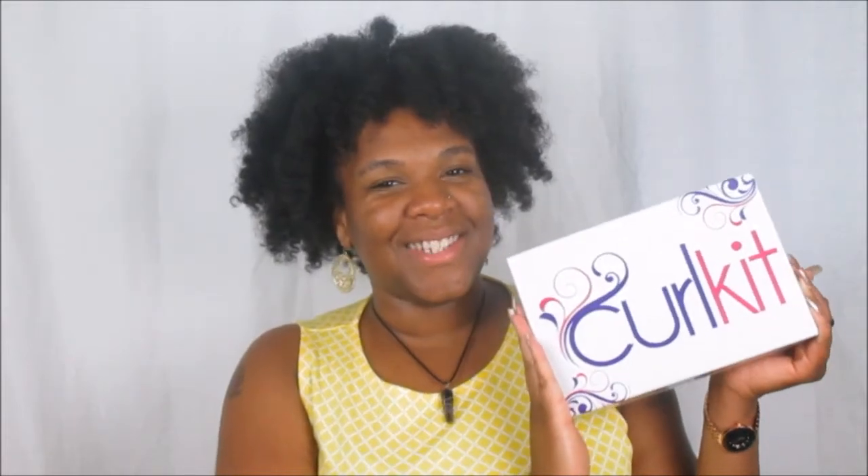So this is again the Curl Kit for the month of June and what I want to do for this Curl Kit unboxing is actually use it as a get ready with me, but I want to go ahead and share what we received for the month of June in our Curl Kit. So let's just get into it!